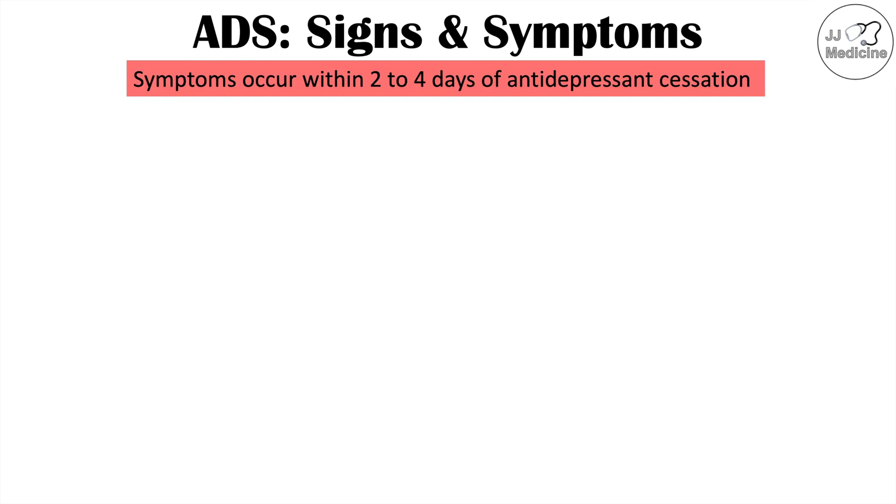When a patient reduces or stops their antidepressant too quickly, symptoms will often occur within two to four days — sometimes within 24 hours. Most often symptoms are going to be mild, but they can be severe in some cases.